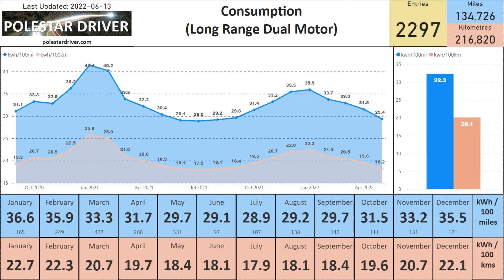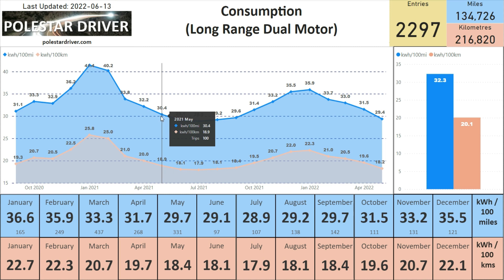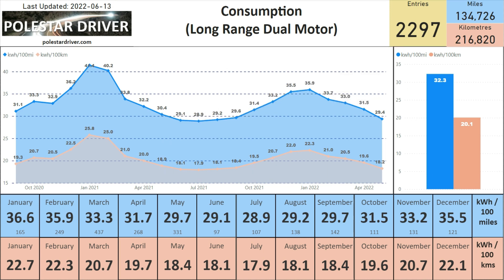Moving on to consumption, we can see that in May the total consumption for the long range dual motor has dipped below the magic 30 kilowatt hours per 100 miles. Here you can see 29.4 kWh/100mi, or 18.2 kWh/100km, based off 131 trips. Comparing that to May 2021, the number was 30.4 — so we've gone down one whole kilowatt hour per 100 miles. Why are we seeing this decrease? Could it be software related? Could it be that the weather is warmer? We'll take a look at the weather in a second.